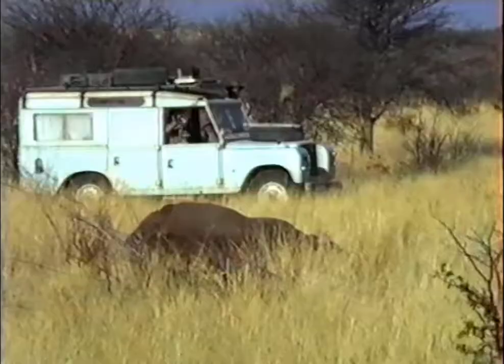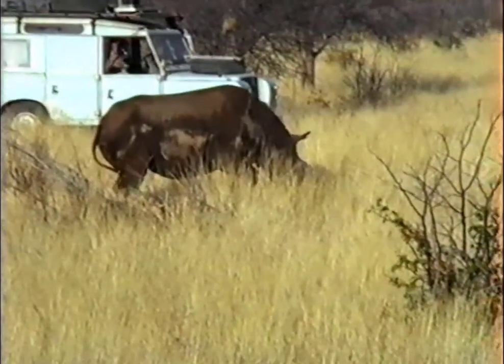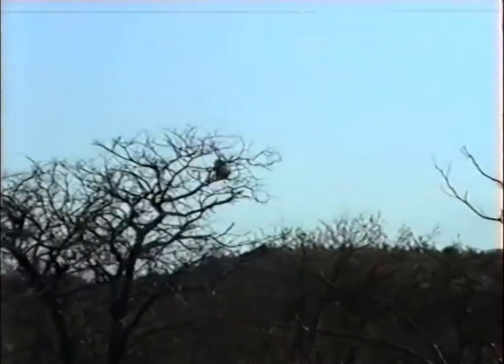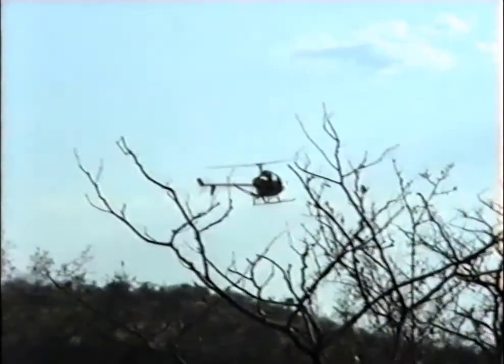Everything's been done. The animal has received the antidote. He's still a bit groggy — I'm sure he doesn't know what's happened to him. He gets up and he trots off into the bush. There's our chopper again, onto the next rhino.